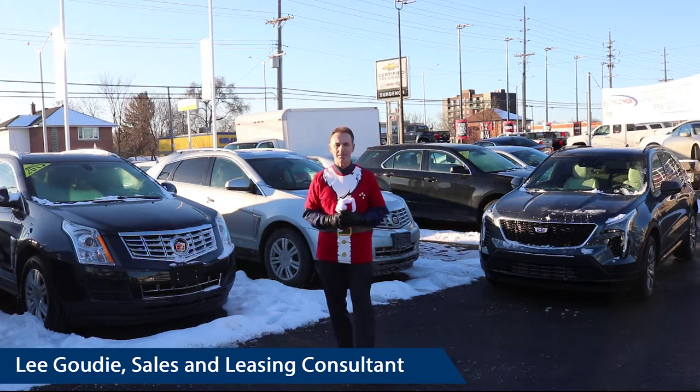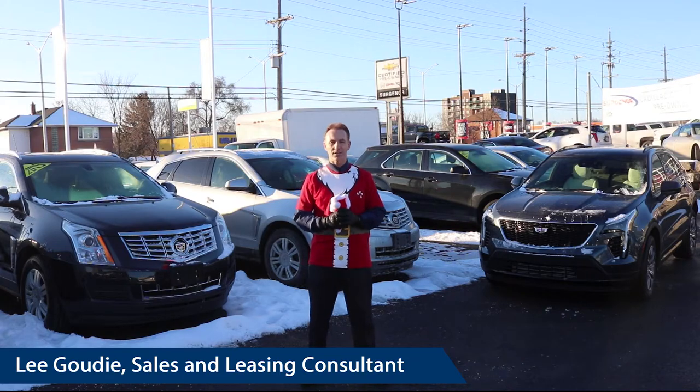Just come in and ask for me. My name again is Lee Gowdy, sales consultant here at Surgenor Ottawa.